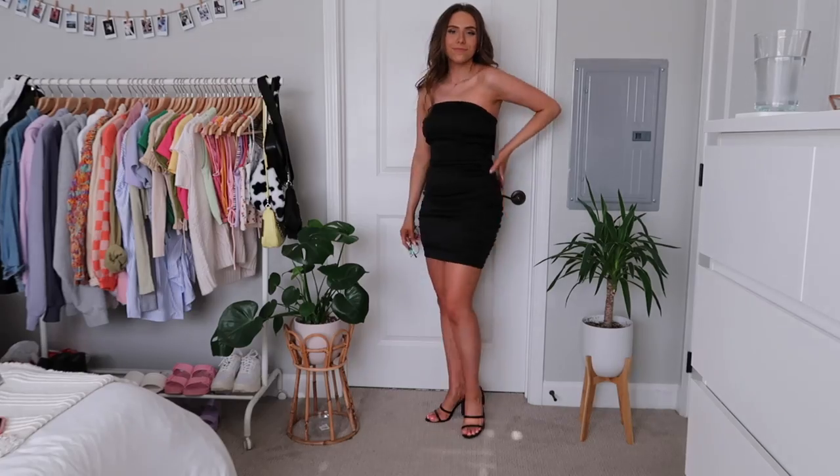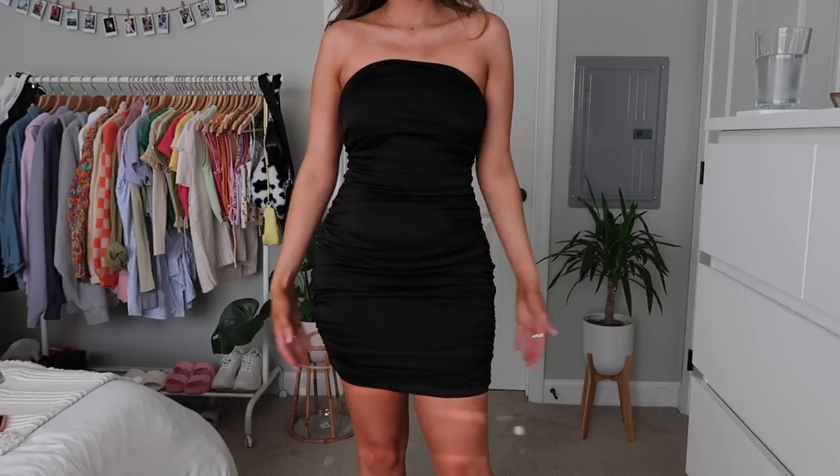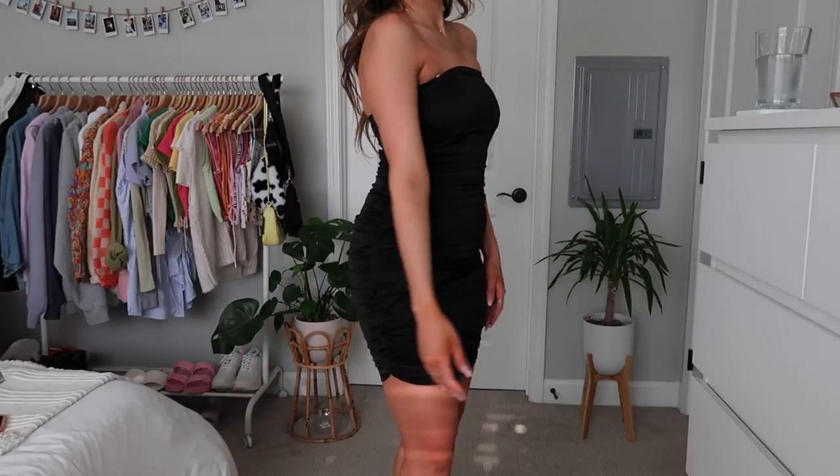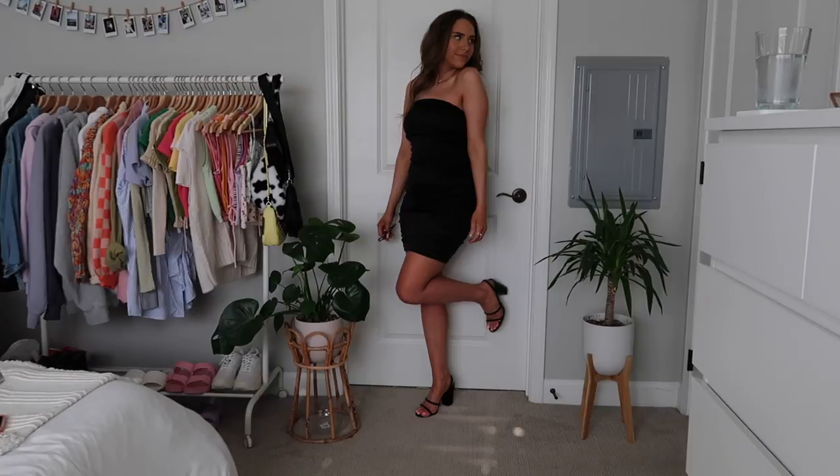So the first dress is this black strapless kind of form-fitting dress with a ruching detail on the side. I'll show you a try-on so you can see it better. It's just like a shorter, bodycon style dress. This would be so cute with a bunch of accessories — Lulu's has so many cute shoes and accessories on their site.